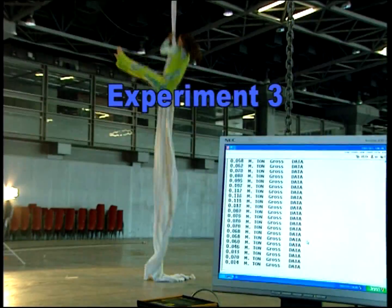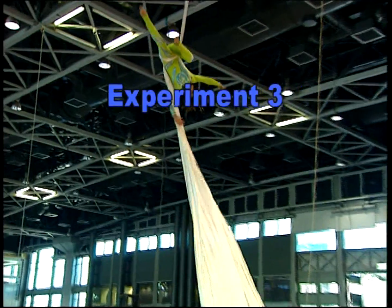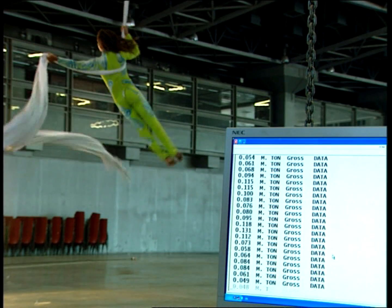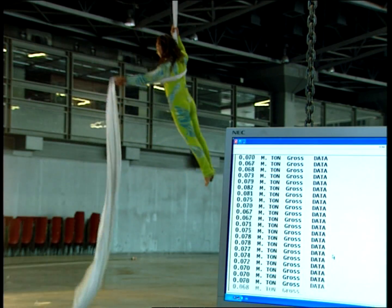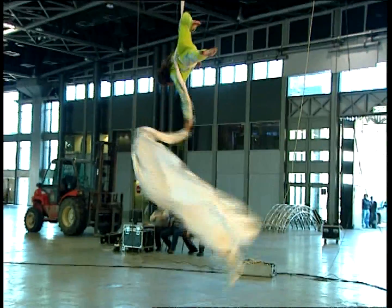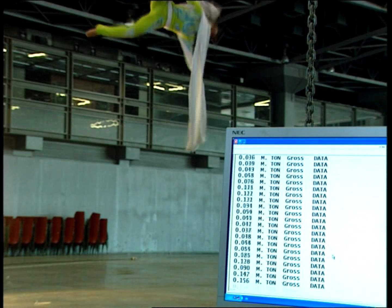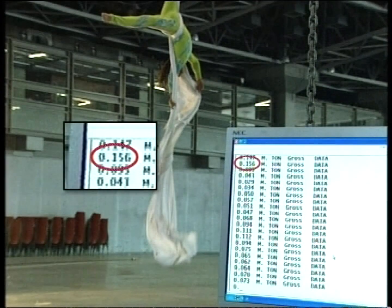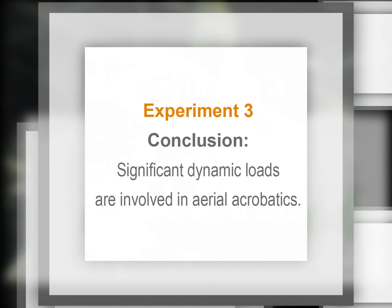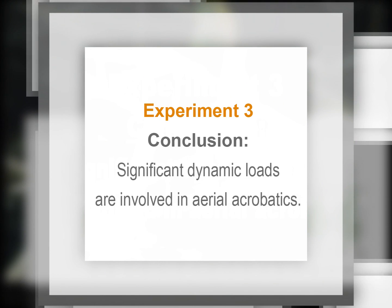Experiment 3: measurement of dynamic loads involved in an aerial acrobatics performance. The load cells recorded a maximum of 237% of the acrobat's self-weight. Conclusion: significant dynamic loads are involved in aerial acrobatics.